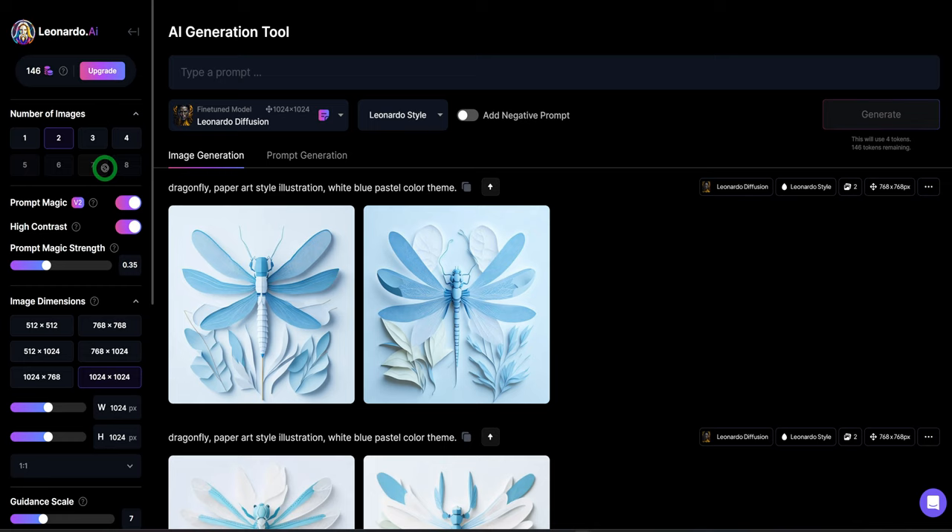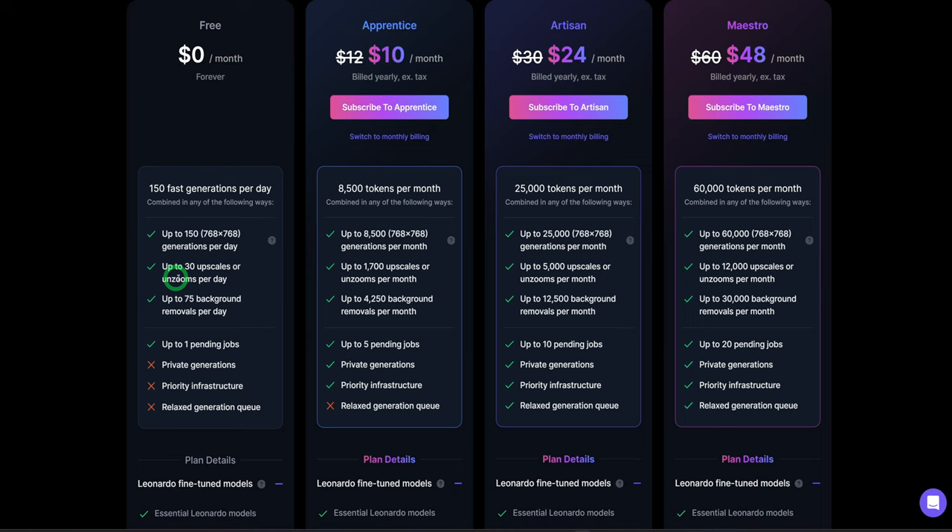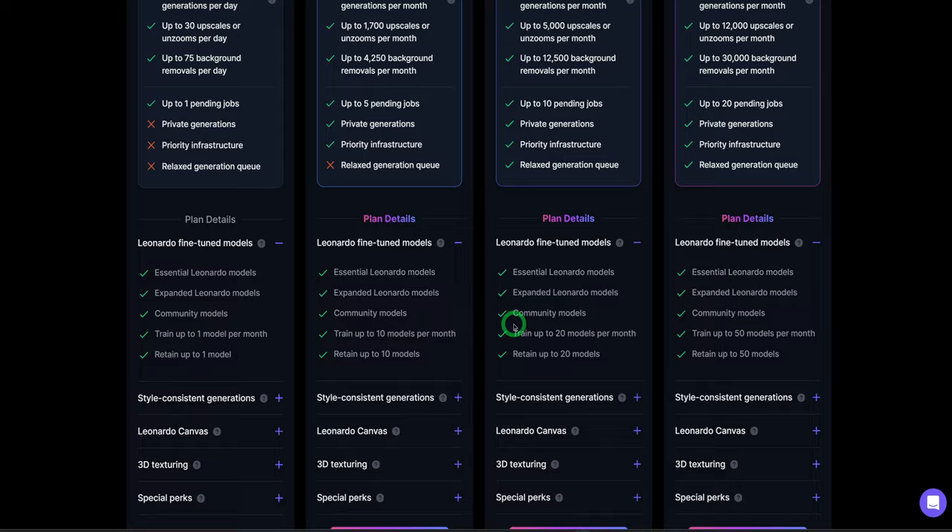This is currently free at the moment, but it has plans as well if you want to upgrade. Once you click into your number of tokens, it opens up to the pricing page. You could see it gives you 155 generations per day. Then if you want more, you have $10, $24, $48 per month options. But from what I've seen so far, the free plan is just good enough for you.